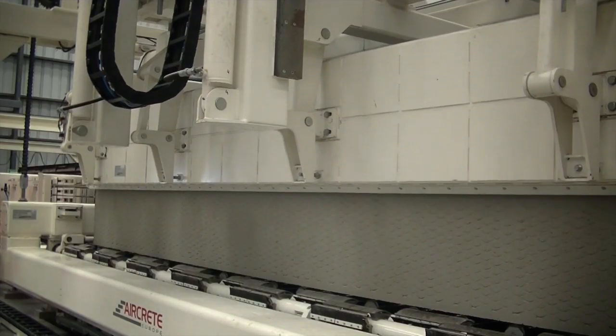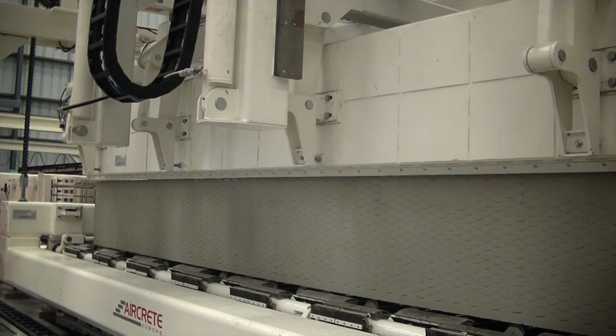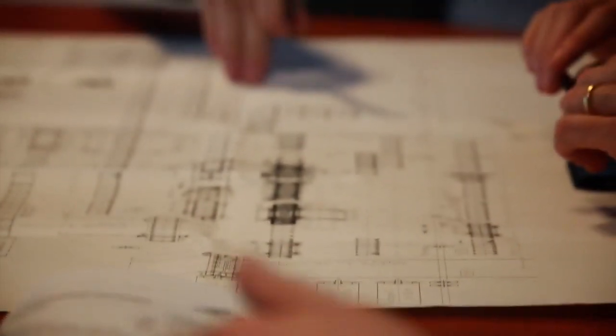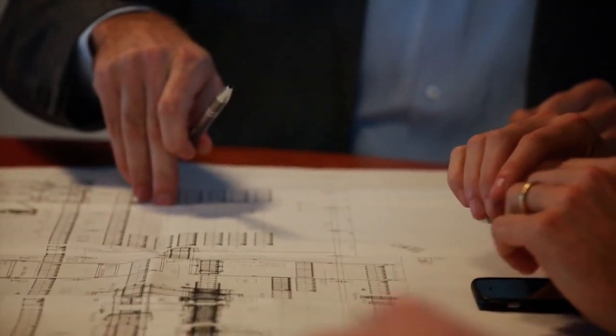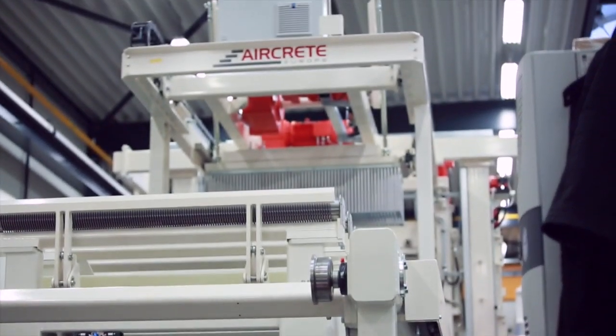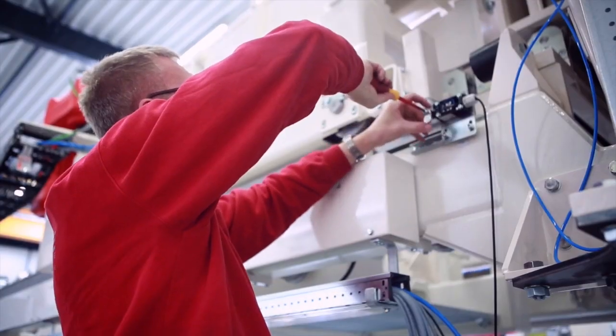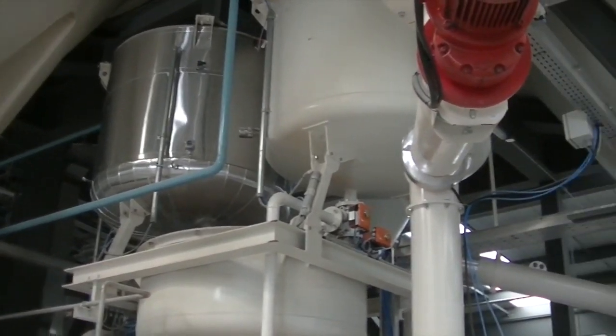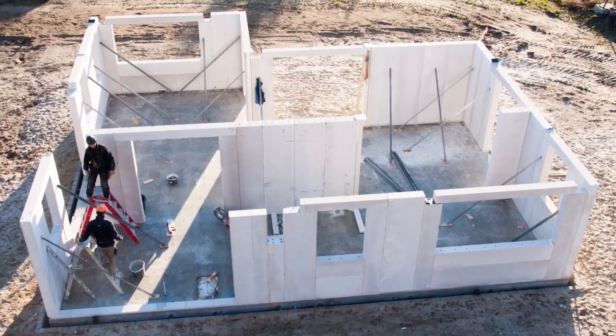Based on 40 years of industry experience and work in over 100 AAC plants worldwide, we provide expertise to your projects. In addition to supplying the leading AAC panel technology, we also service and optimise production in existing plants. We create solutions for your market.